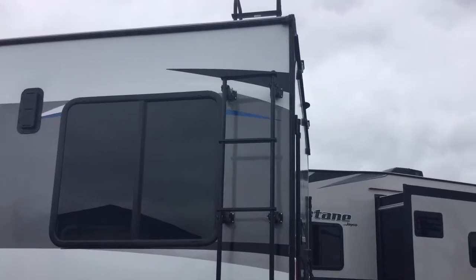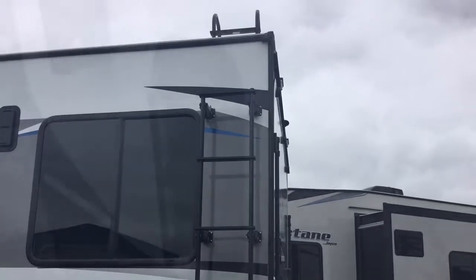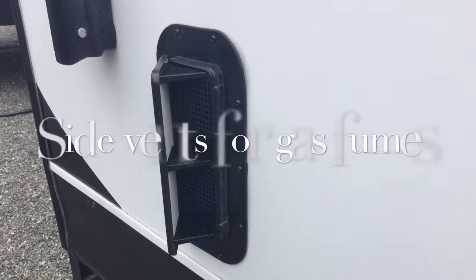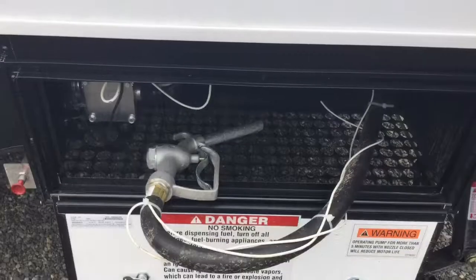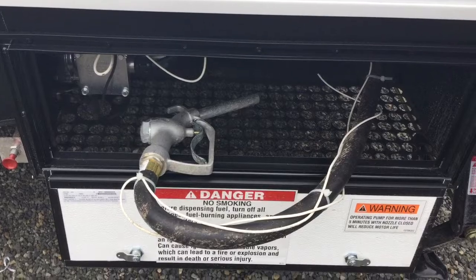The magnum roof truss system is rated for 4,500 pounds, 50% stronger than the competition. You have side vents for your gas fumes inside the house. This is your fuel pump and fuel station.